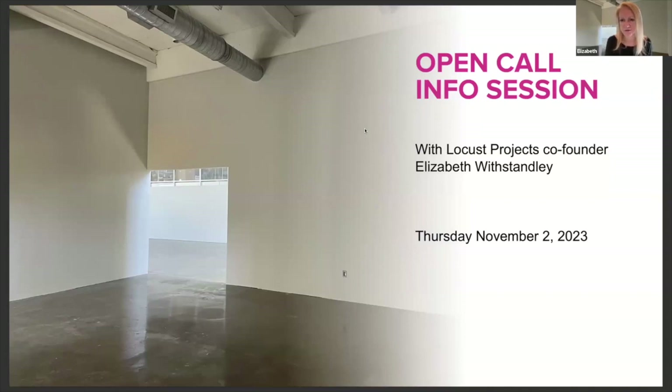Welcome to the info session for the open call on the new project room at Locus Projects. The format will be: going through slides about the project room and the open call process, then briefly showing the application, and then taking questions at the end. You can type questions at any point, but they'll be answered after the main presentation.